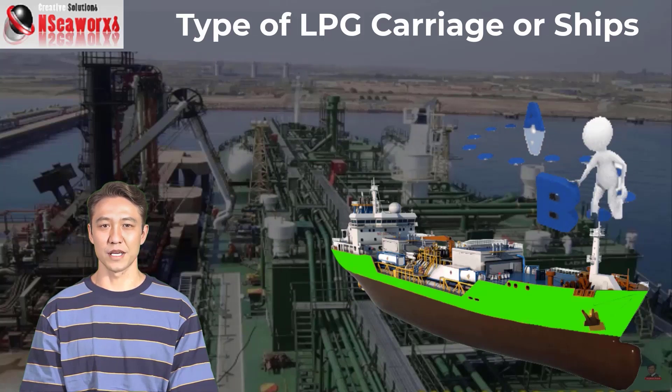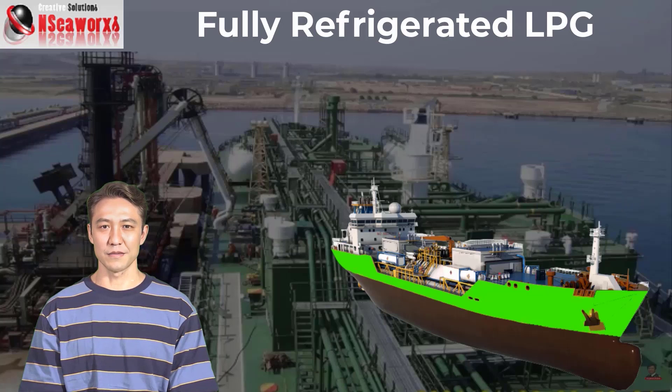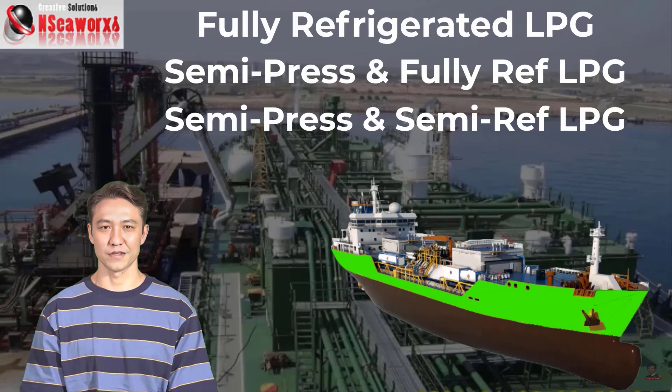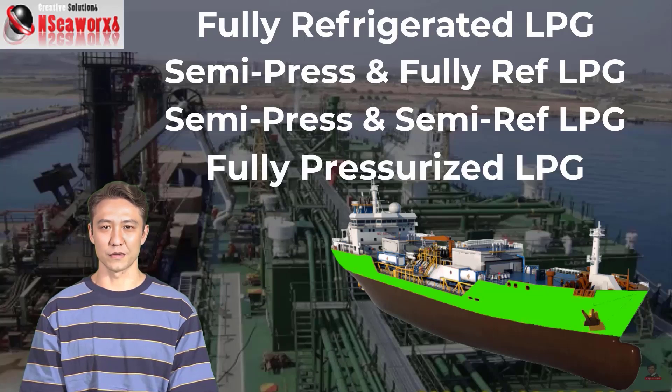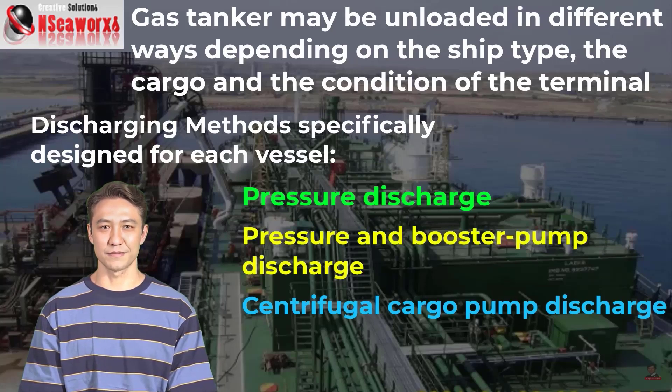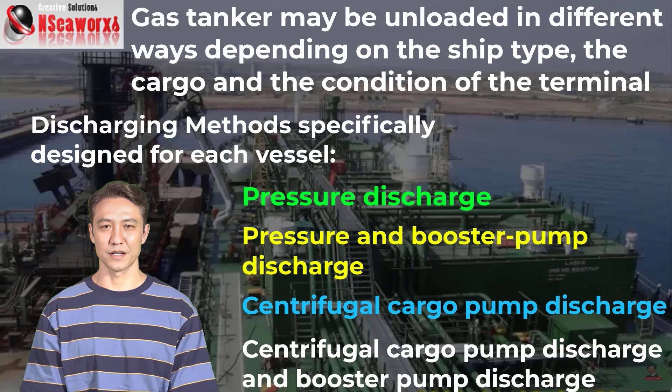There are different types of LPG vessels. In general, we have the fully refrigerated LPG, the semi-pressurized and fully refrigerated LPG, the semi-pressurized and semi-refrigerated, and the fully pressurized LPG. These gas tankers may be unloaded in different ways depending on their type, the cargo, and the conditions of the terminal. For example, discharge methods are specifically designed for each vessel type: pressure discharge and booster pump discharge using centrifugal pumps can be used with fully pressurized vessels, while pressure discharge is not applicable for fully refrigerated vessels.